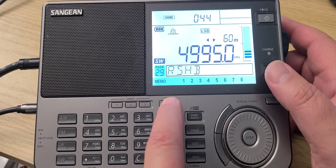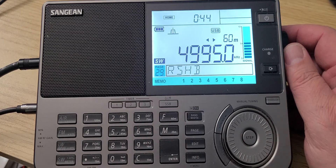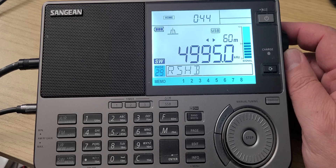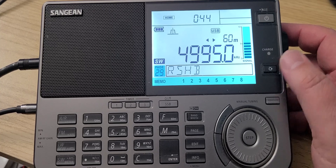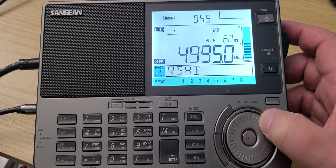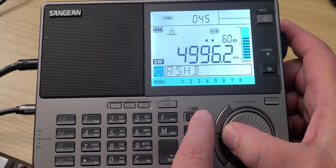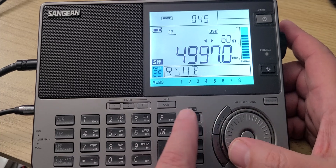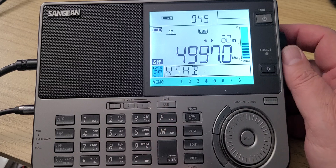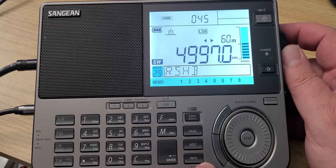4996 could sometimes be the RWM time station in Moscow, Russia — not being heard clearly right now, not sure. There is a tone though. I'm going to go to lower sideband to check — yes, I'm hearing a tone, so that tone is maybe the RWM time signal. Very weak tone.